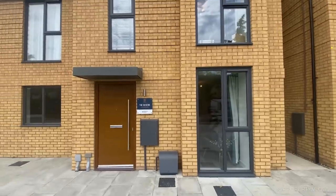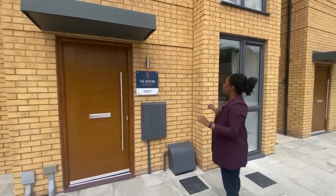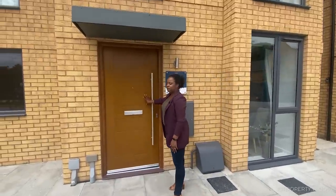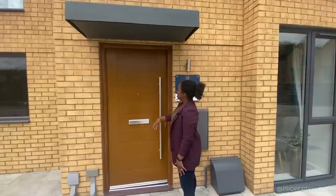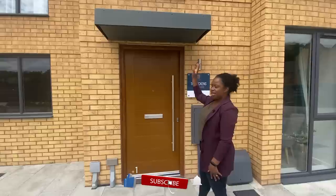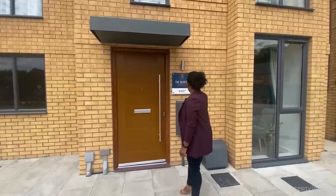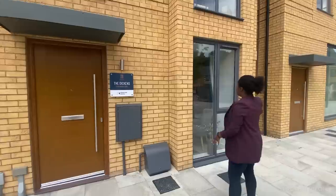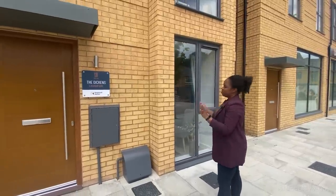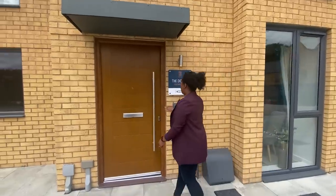Looking at the outside of the property, we've got this kind of statement yellow slash buff brick colour throughout the whole development. You've got the oak veneer effect to the front door, very contemporary in the kind of ladder effect. You've got a porch overhang, a canopy which basically shields you from the rain and harsh sunlight, and then you've got these grey, modern windows and doors throughout the whole property which contrasts really nicely with the brick. So let's go inside.